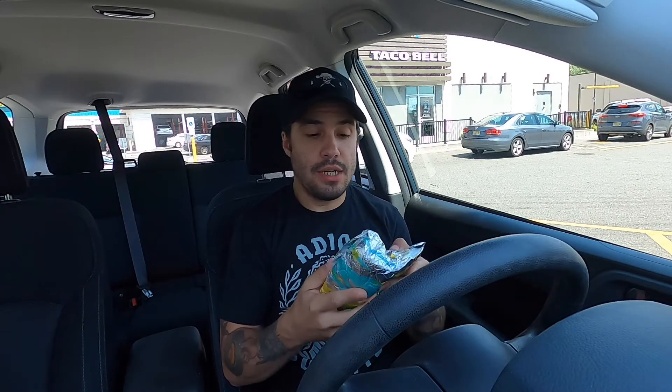Last up we have the grilled cheese burrito. I'm looking forward to this — I heard from a few people that this is really good. Little backstory: we went in and I ordered the grilled cheese burrito, which is a current item they're promoting at Taco Bell.